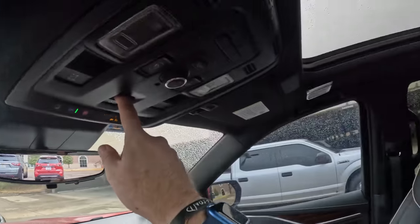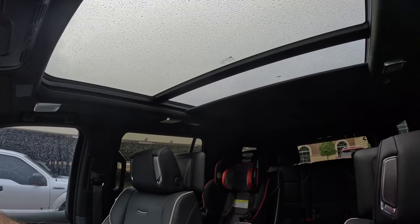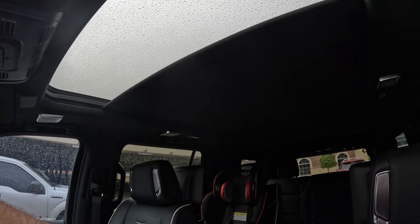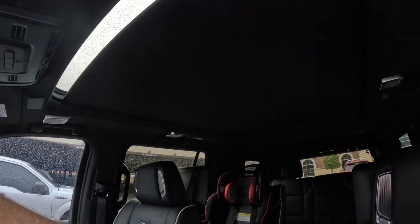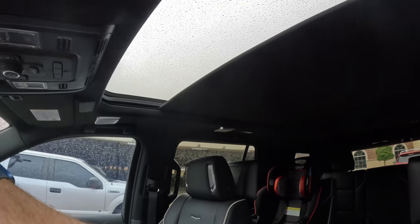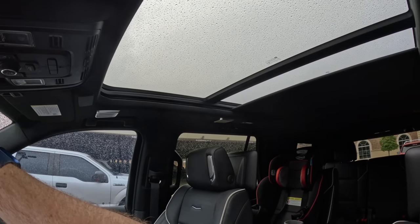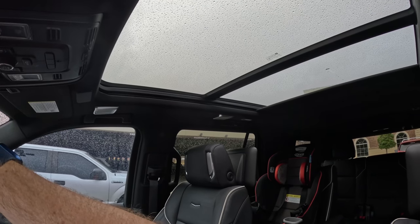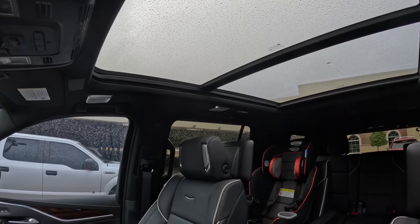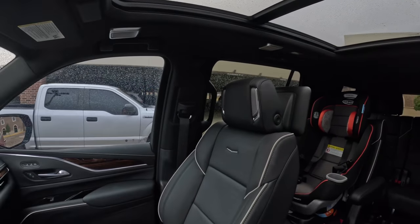We also have controls for a massive panoramic roof — this is the first implementation of a panoramic roof in the Escalade, a very welcome touch to keep up with competitors. Used to, it was just the Lincoln Navigator, but now we've got the Wagoneer and Grand Wagoneer in the mix — and that's just the domestic competition.